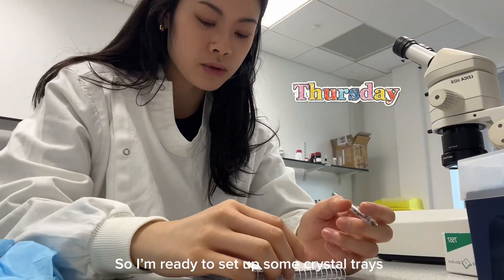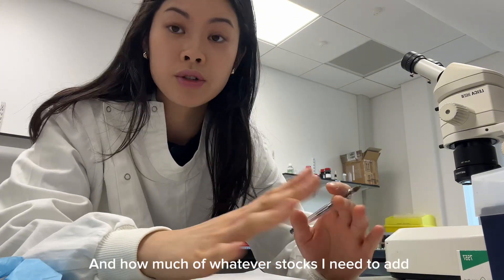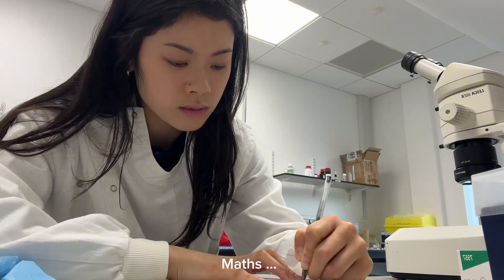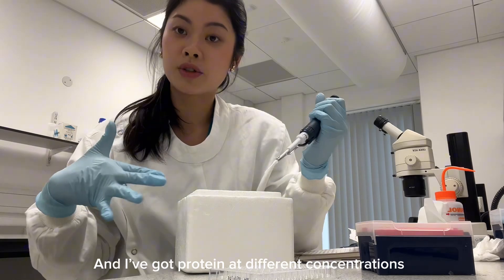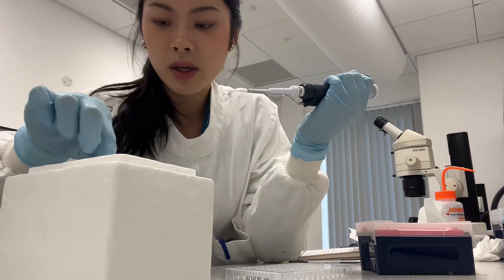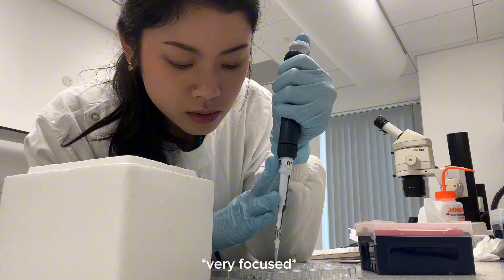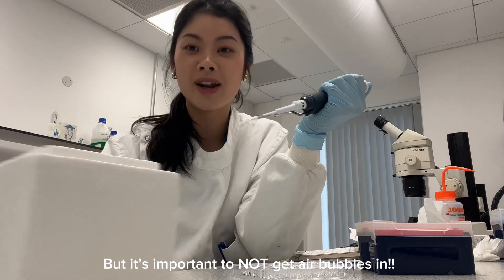I'm ready to set up some crystal trays and I'm just working out the concentrations and how much of whatever stock I need to add, because I want different concentrations and I have different starting stocks. I've got my icebox with me and I've got proteins at different concentrations which I'm going to transfer onto these plates. I've got three different concentrations that I'm going to try. It's so hard to not get air bubbles in, but it's important to not get air bubbles in.